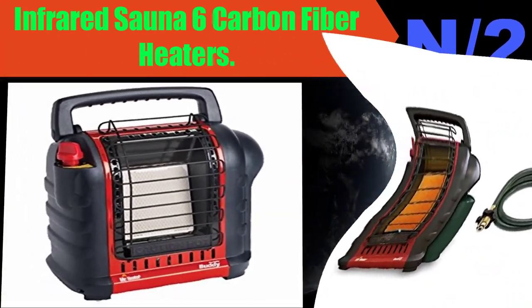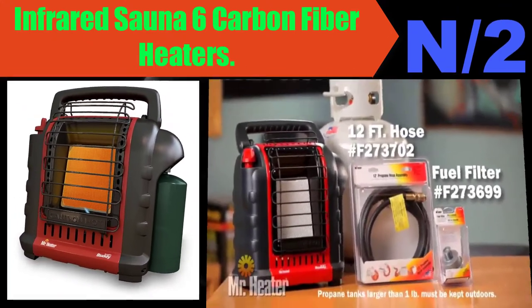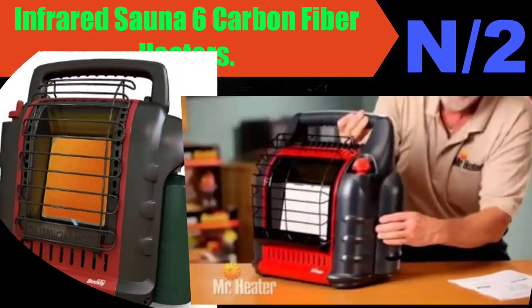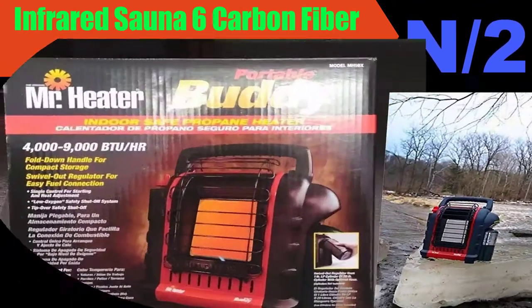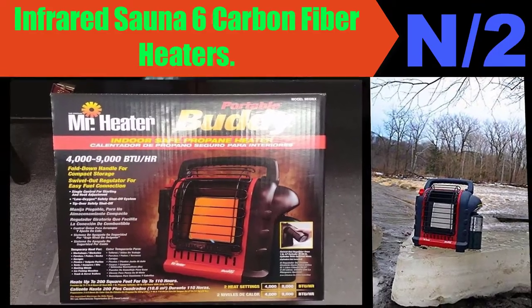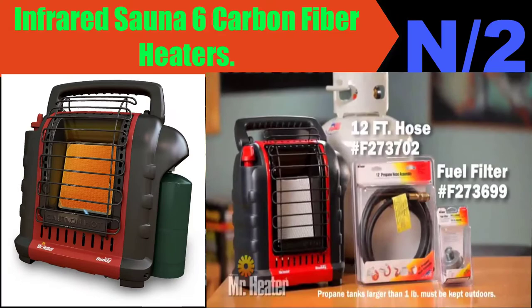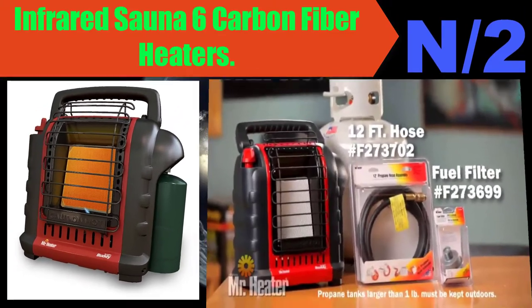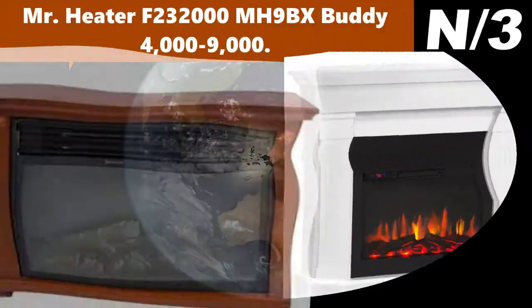Number two: Infrared Sauna with Six Carbon Fiber Heaters. Features six carbon fiber infrared heaters, ETL approved for best performance, double layer Canadian Western red cedar TNG timber for best insulation. All listed components are ETL approved — use with confidence. Five-year warranty.